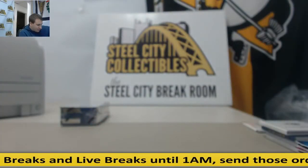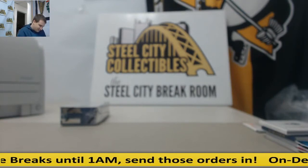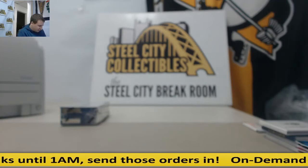Before I do this last box, let me sleeve the Ezekiel Elliott real quick for you. Happen to have sleeves and a top loader right here.